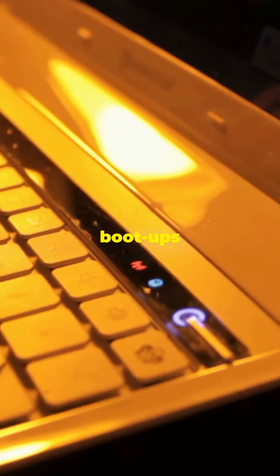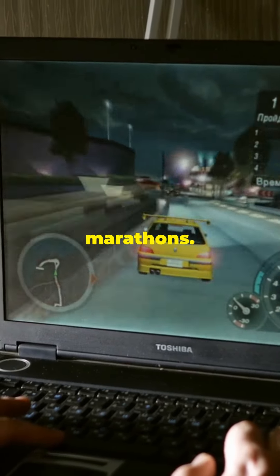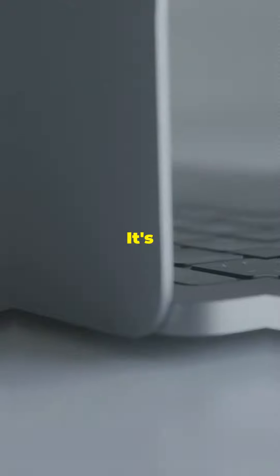Lightning fast boot ups and file transfers, all day every day. Feast your eyes on the 15.6-inch FHD display — crisp, clear, and perfect for binge watching or gaming marathons.